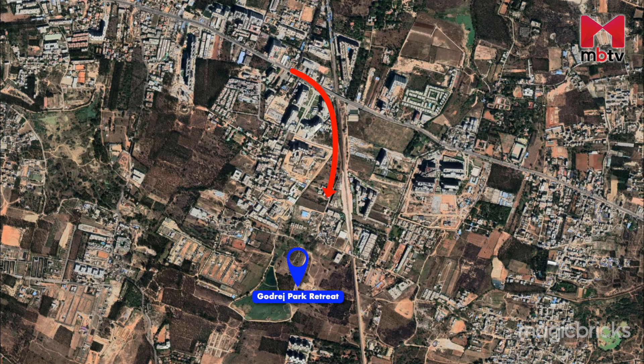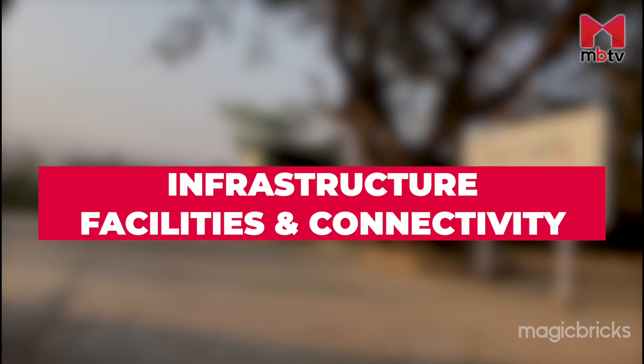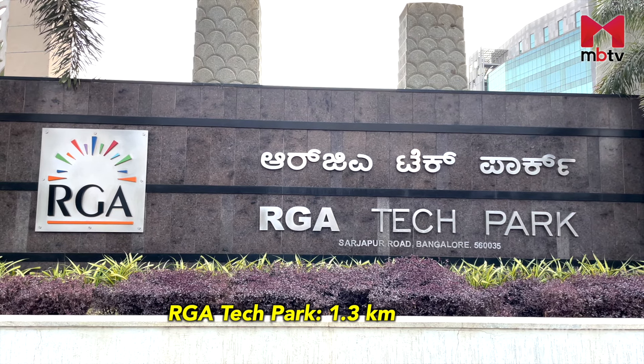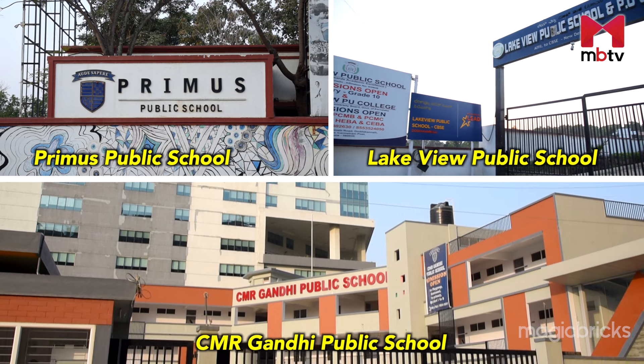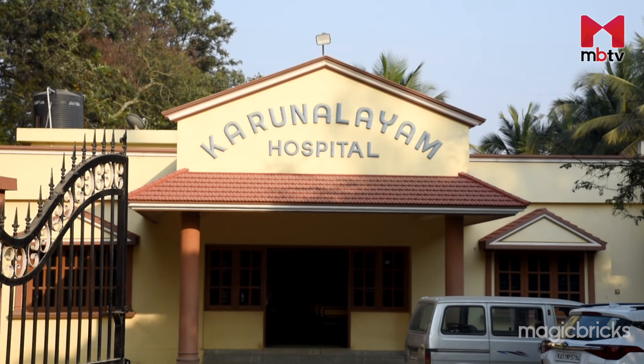Godrej Park Retreat is situated at a distance of around 2 km from Sarjapur Road via Siddhapura Road. The Haro-Siddhapura Lake is situated very close to the project towards the west, merely 900 meters away. Though the developer says they have left sufficient buffer to the lake area, it becomes your responsibility to verify it before purchasing the property. RGA Tech Park is the nearest employment hub, about 1.3 km away. Wipro Campus on Sarjapur Main Road is also at around 3.2 km. Primus Public School, Lakeview Public School and CMR Gandhi Public School are within a 5 km radius. Nearby hospitals within a 5 km radius include Karunalayam and Bemana.